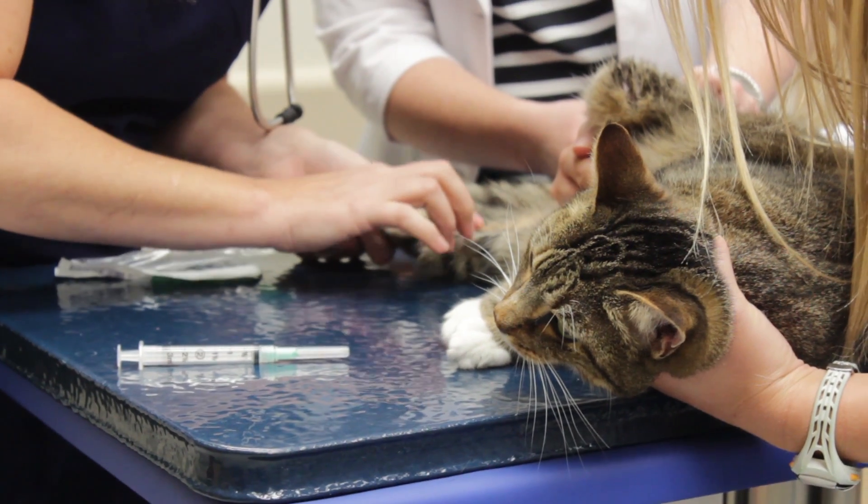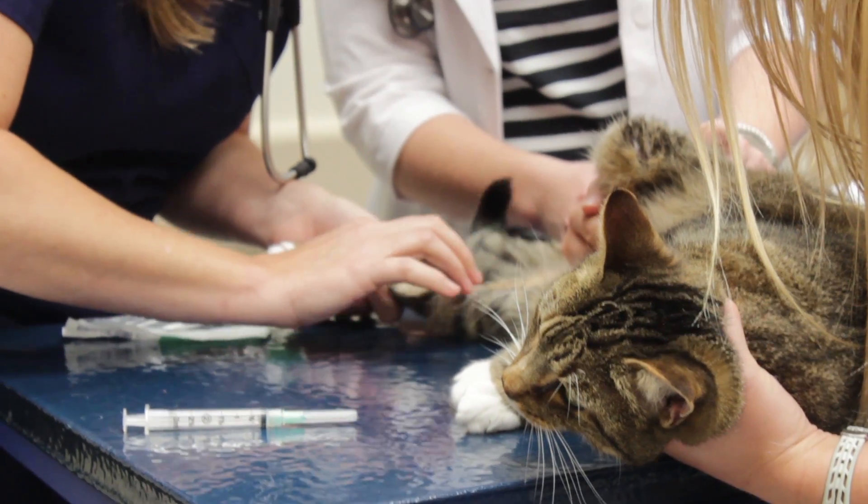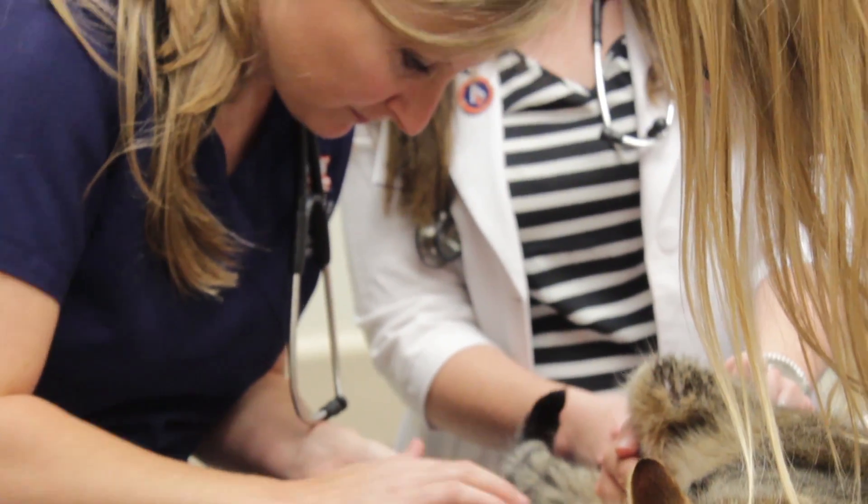For management, in veterinary medicine we cannot fix the problem — we manage clinical signs. So we do not usually start cardiac medications until our feline patients develop clinical signs such as open mouth breathing, breathing difficulty, breathing fast, and all those signs.